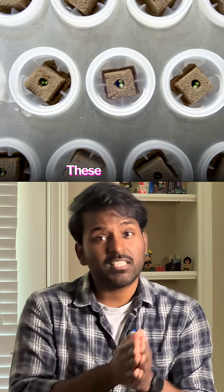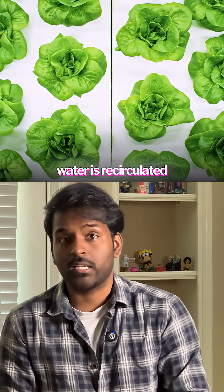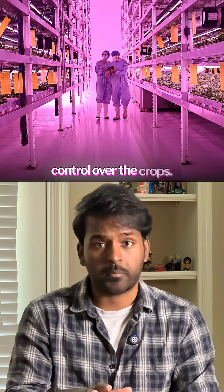These farms use a hydroponic growing system where water is recirculated and no soil is used, which eliminates the use of pesticides. And these farms operate completely indoors, which gives complete control over the crops.